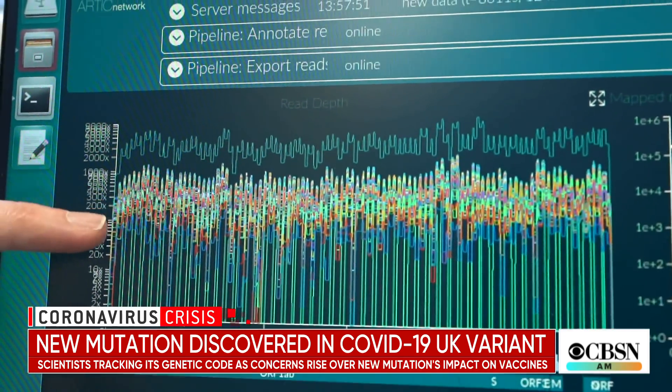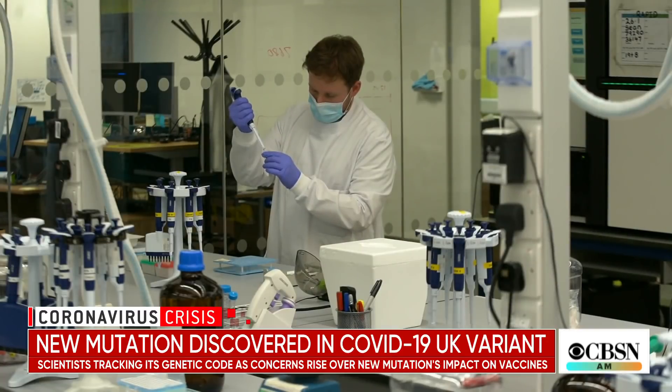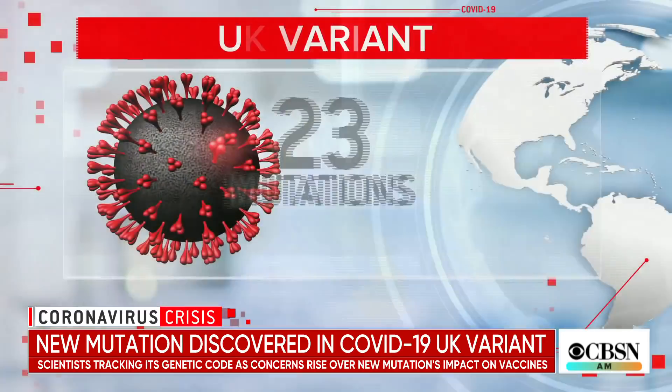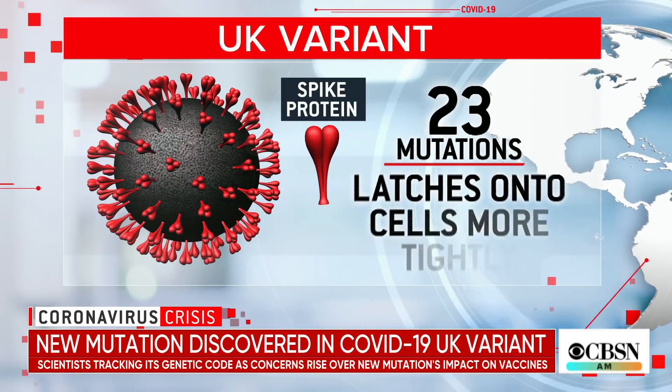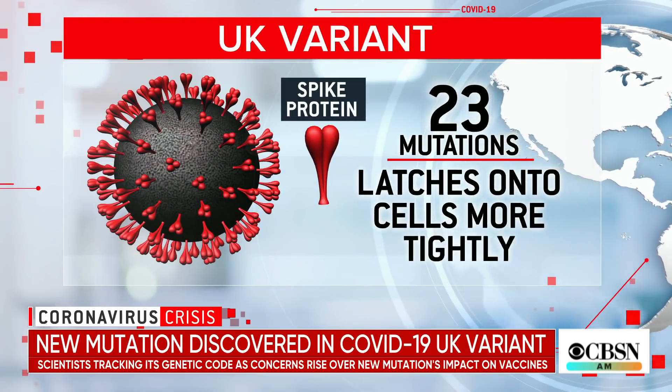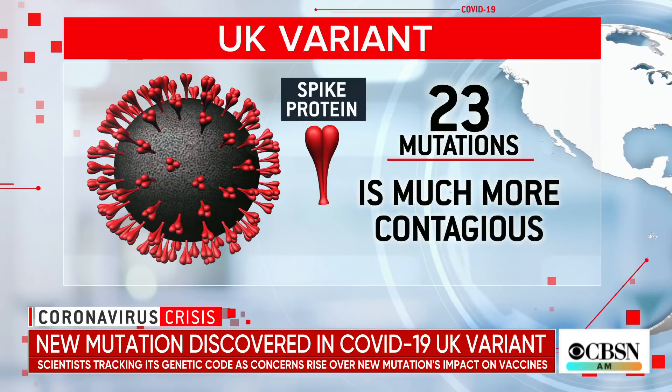This is the sequenced genome, and these are individual patient samples. Last November, they spotted something alarming: 23 mutations, mainly in the spike protein of the virus, allowing it to latch onto cells more tightly, making it much more contagious.